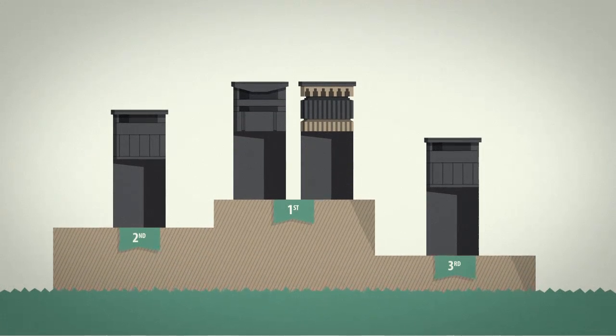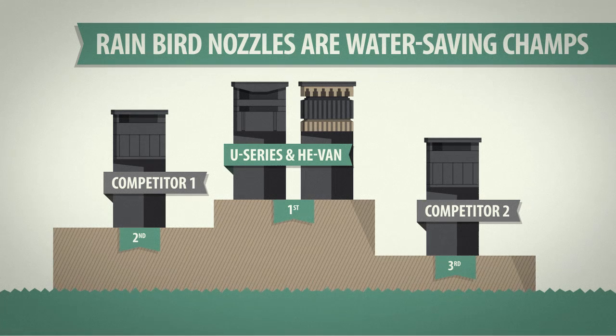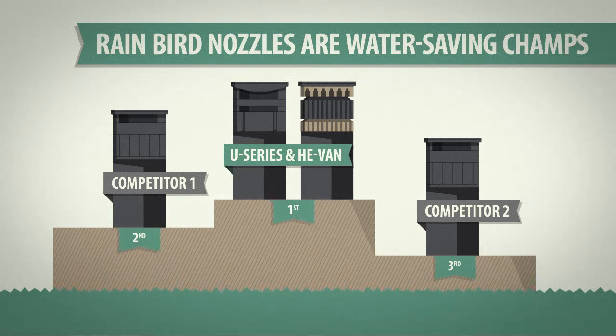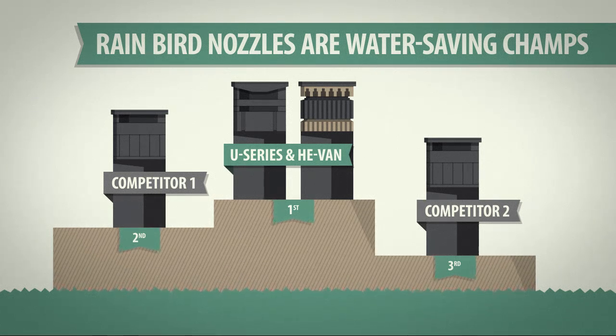What's the bottom line? With high DUs and low SCs, Rain Bird nozzles are the reigning champs of water efficiency, leaving the competition in the dust. And that can help you take your business to greener places.